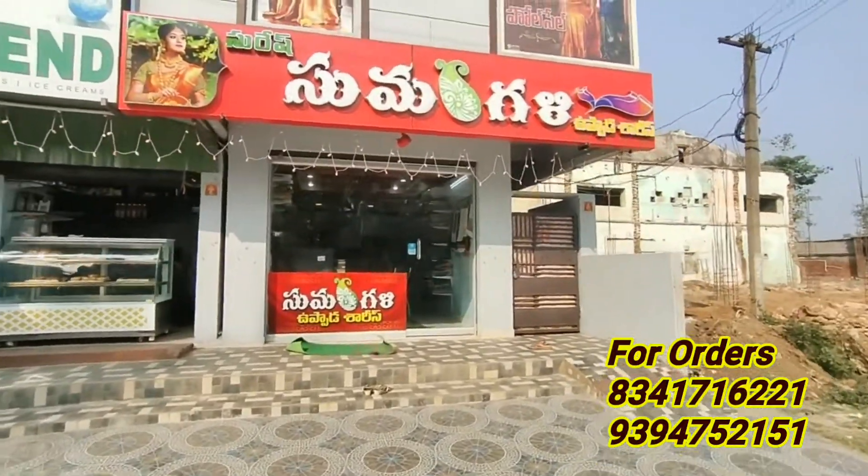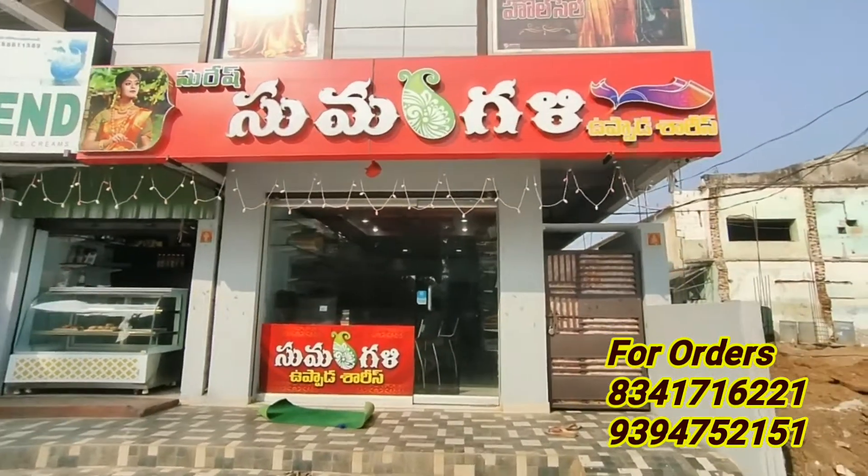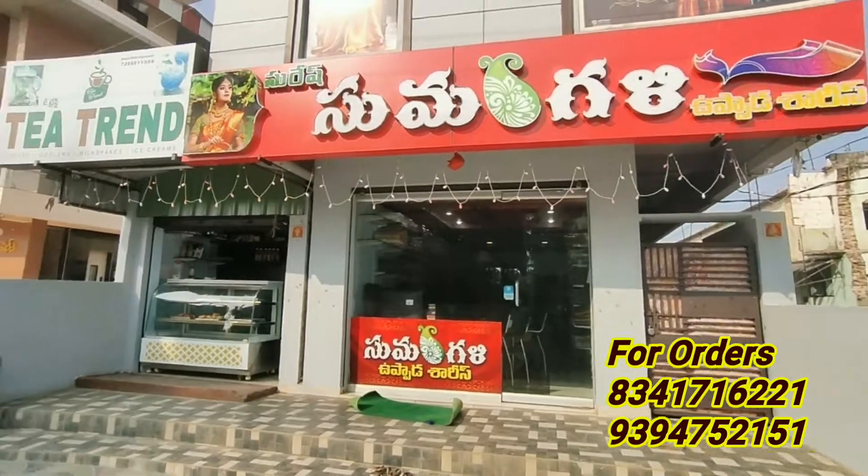Hi, Hello, Namaste. Welcome to our channel from Small Di Special. Today, I am going to give you a special shop in one day. That is my name. It is Suresh Sumangili Shop.